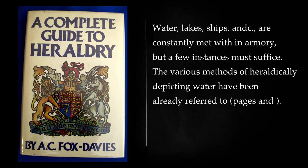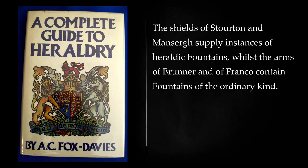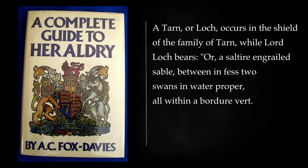Water, lakes, ships, and dock are constantly met with in armory, but a few instances must suffice. The various methods of heraldically depicting water have been already referred to. Three wells figure in the arms of Hotspur, and a masoned well in that of Camberwell. The shields of Storten and Mansurg supply instances of heraldic fountains, whilst the arms of Brunner and of Franco contain fountains of the ordinary kind. A tarn, or loch, occurs in the shield of the family of Tarn, while Lord Loch bears: or, a saltire railed sable, between in fess two swans in water proper, all within a bordure vert.